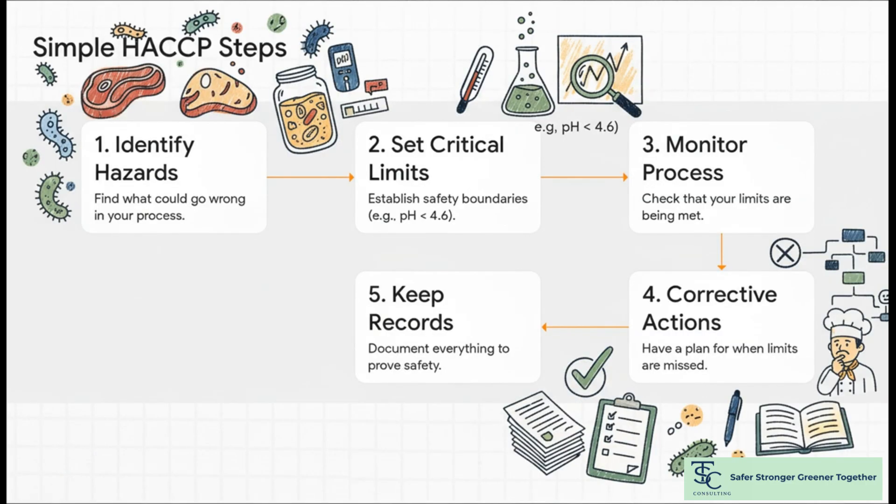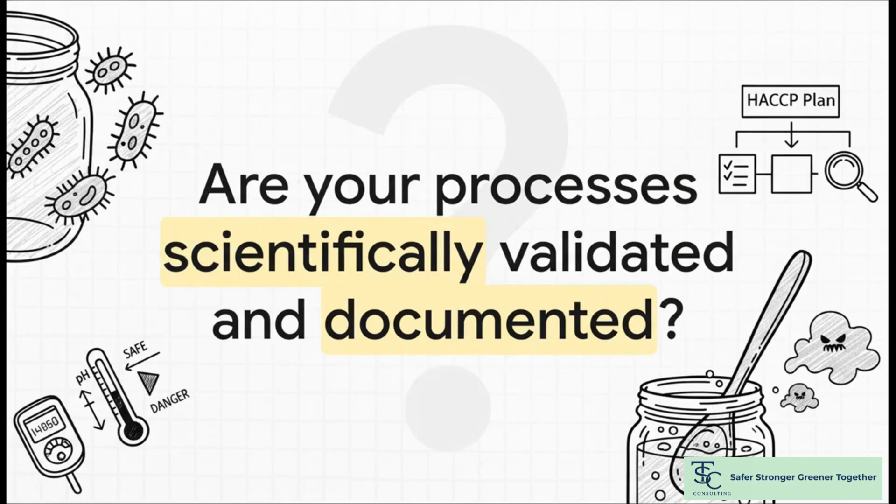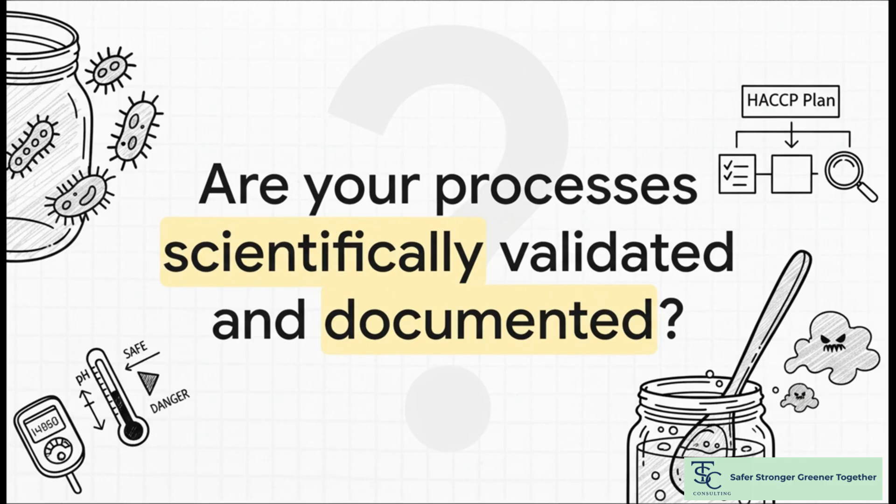The framework is pretty straightforward: identify hazards, set your limits, monitor, and keep good records. Because great fermentation is controlled fermentation — that's how you protect your art and your guests. So you've got to ask: are your ferments scientifically validated? Can you prove they're safe? If you're ready to ferment safely, just contact us. We're here to help with HACCP.